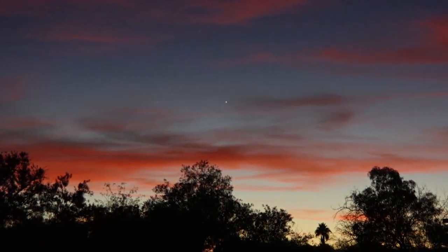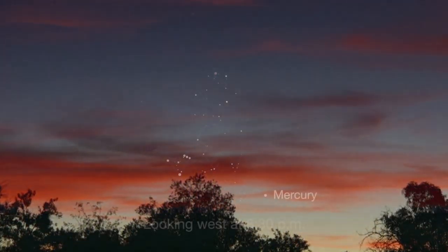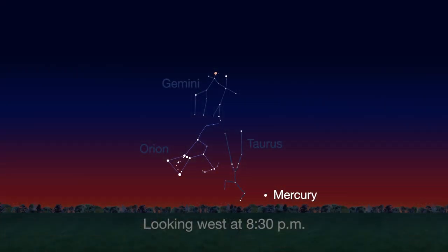Check out the other planets in April too. Mercury is always a challenging object to view, but this month you can spot it just after sunset about 10 degrees above the horizon. Through a telescope, you can see its phase — it will appear like a tiny crescent moon with about one-third of its disk illuminated.